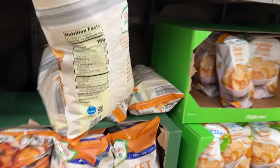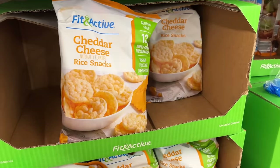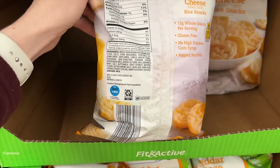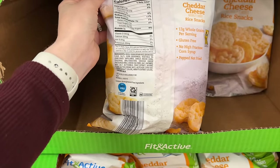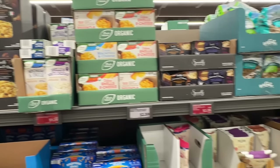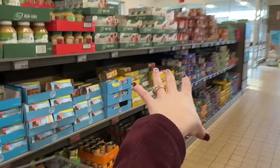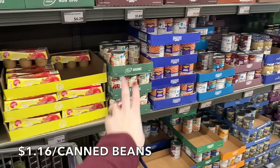Over here it says 'Fit & Active cheddar cheese naturally flavored rice cakes' — gluten-free, no high fructose corn syrup, whole grain brown rice — but it's not organic, then come the vegetable oils and yeast extract, another form of MSG. We're done here. We're back to making our own sauerkraut and buying dry beans from Azure Standard. Aldi does have their own beans — pinto, black, and kidney — for $1.16.